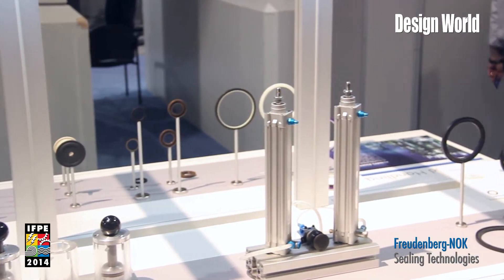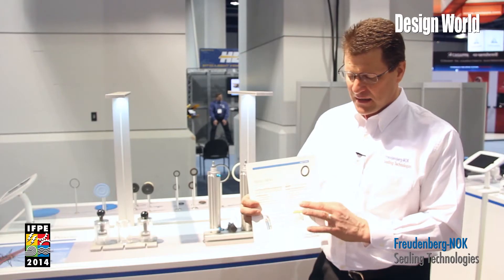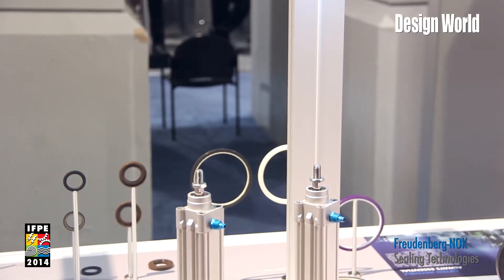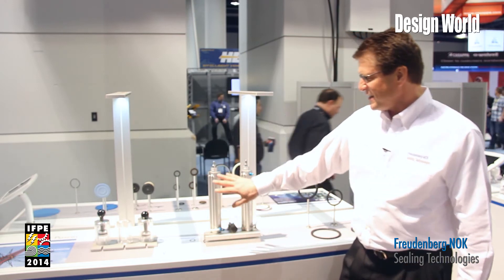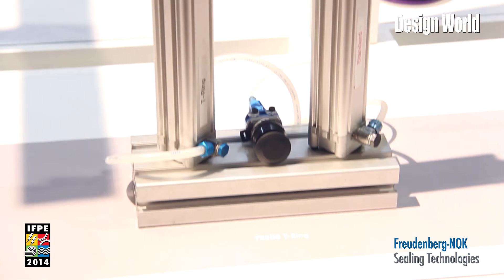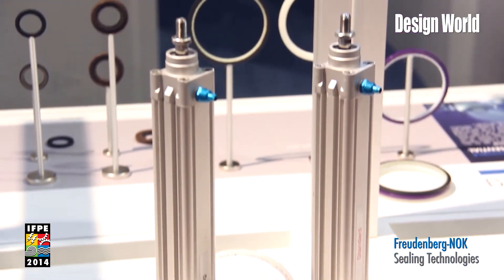Now, why is that important? If we can keep the load down on the sealing element, we don't get what is called stick slip or jumping of the actual cylinder as it goes. You can see the T ring is on this side — that would be our new seal — and this is a standard u-cup design that the industry would traditionally use.